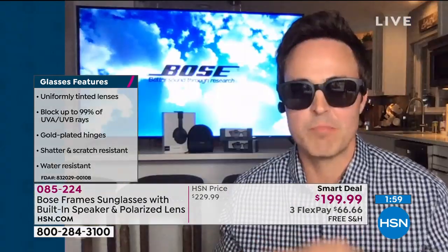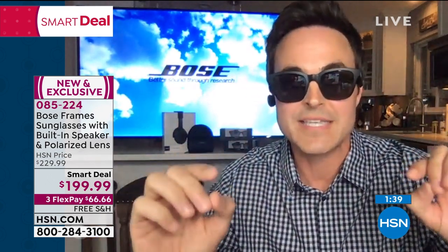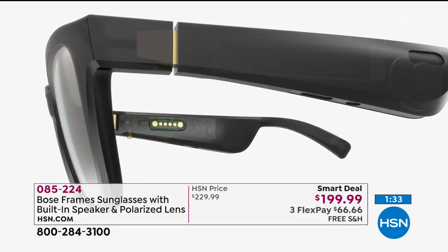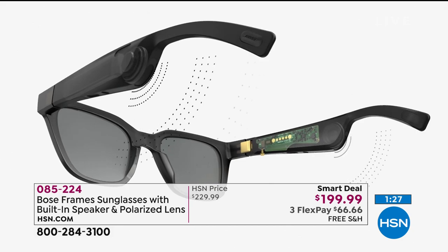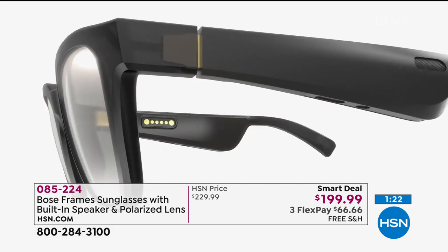I've never even heard of anything like this. When Bose does something, they do it right. These are my new favorite toy — probably my favorite Bose device ever. They're a hybrid two-in-one designer stylish sunglass with Bose wireless Bluetooth speakers built in. The coolest thing about them, other than their comfort and superior sound, is that they look just like regular designer sunglasses — not some clunky 21st-century futuristic technology on your face like in the past.